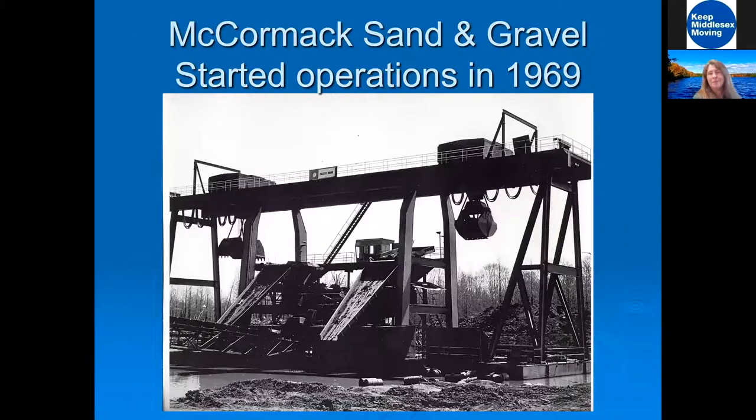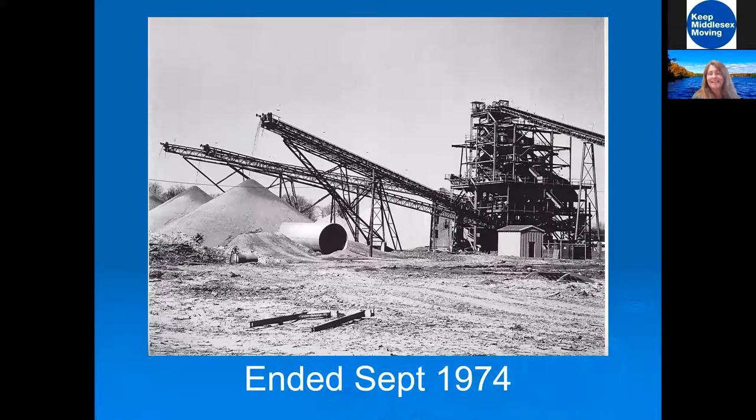Here at the Plainsboro Preserve, the McCormick Sand and Gravel operations began in 1969. They were digging in this quarry for sand and gravel to supply the major construction booms going on in the tri-state area. The mining operations ended in 1974. They were taking sand and gravel by rail up to upstate New Jersey and into New York City, but it was expensive — and then they hit a spring.